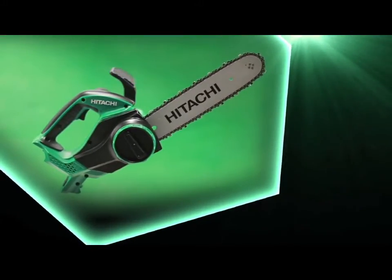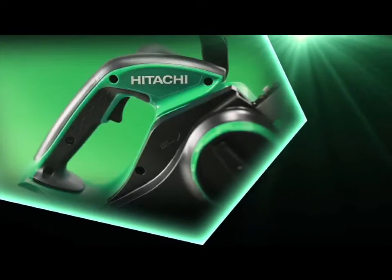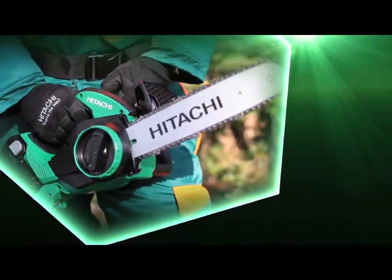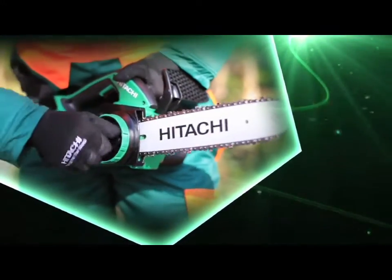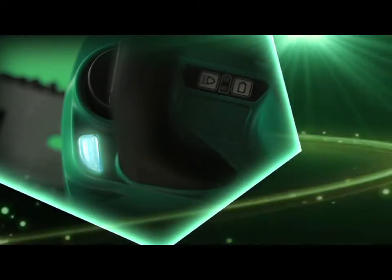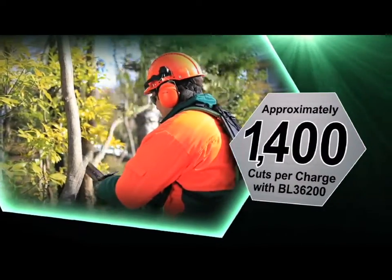Hitachi CS36DL cordless chainsaw. A compact top-handle design for more control. A mechanical kickback brake. A tool-less chain adjuster makes it easy to adjust the chain tension. It also has a convenient LED light for working in dark places, and an oil tank with a backlight that makes it easy to check the remaining chain oil. Provides approximately 1,400 cuts per charge with BL36200.